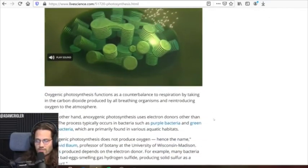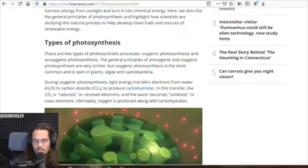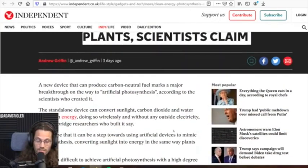I just wanted to get a gentle overview — we don't need to go much further than that. This is a long article about getting into the nitty-gritty of photosynthesis, but I just kind of wanted to say that really quick before I read this next article. Now, this is a major step towards artificial photosynthesis as a device produces clean energy like plants, scientists claim. So let's talk about it.